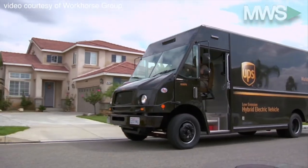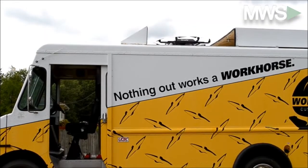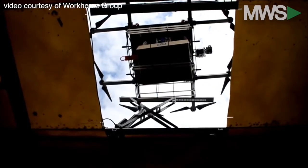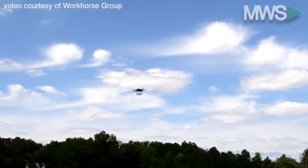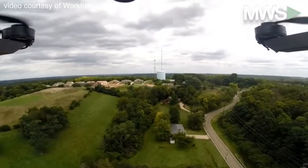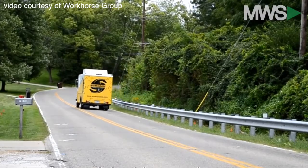Workhorse is also working on using a drone to travel to houses that are in rural areas or far off the delivery path. The driver saves the trip to go over the hills and through the woods by releasing an octocopter to deliver the packages instead. The truck continues on its route during this entire process.